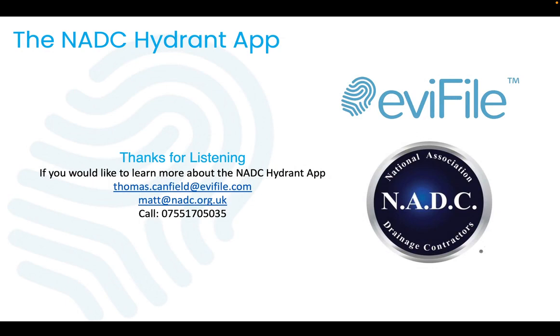If you would like to learn more about how the NADC Hydrant app can help you, please feel free to contact thomas.canfield@evifile.com or matt@nadc.org. Thank you for listening.